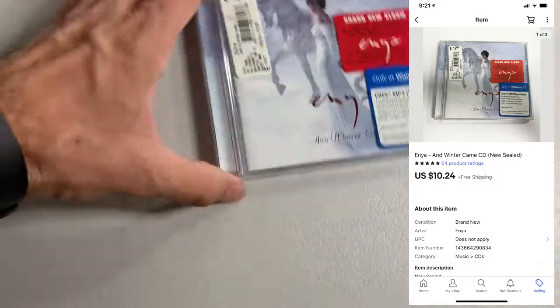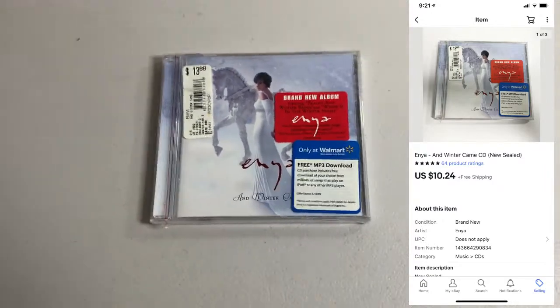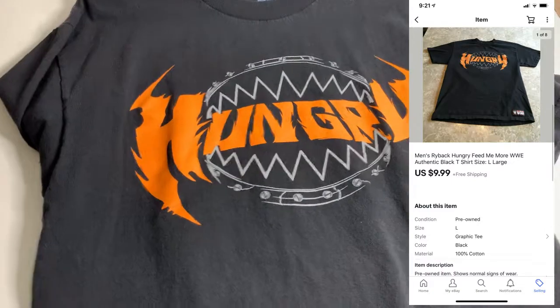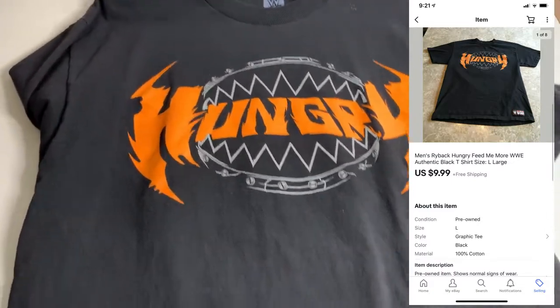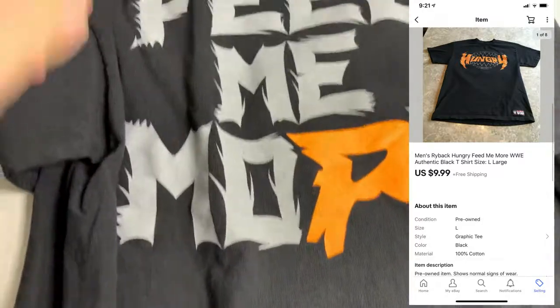Sold a CD — Enya, And Winter Came, brand new sealed. I paid $0.50 for it, ended up selling for $10.24. I can't believe someone actually bought one of these Ryback shirts — this is a WWE shirt. In my opinion, this was like an awful wrestler, but it was a WWE shirt so I did pick it up. This thing finally sold for $9.99.